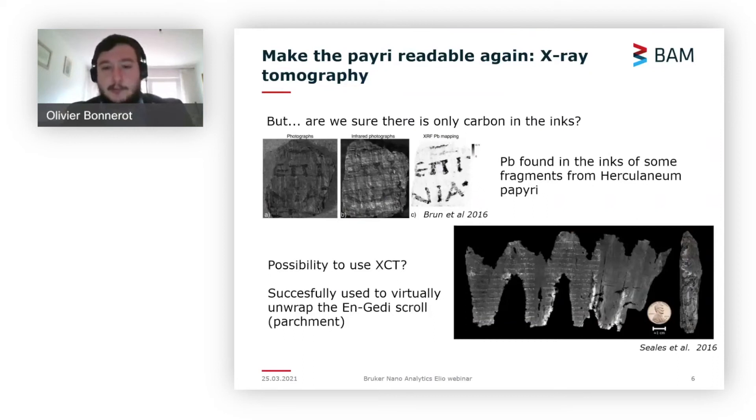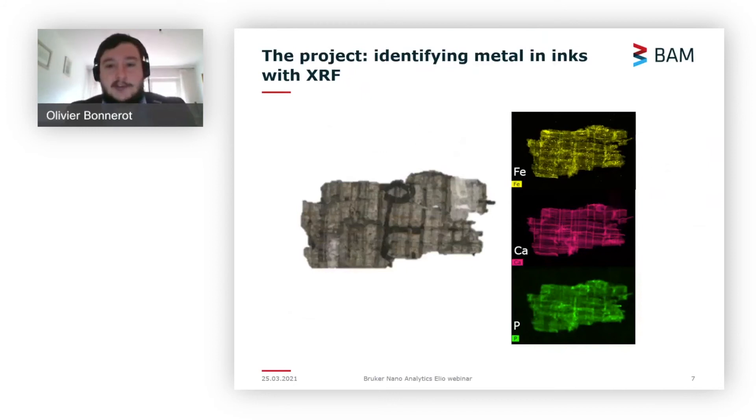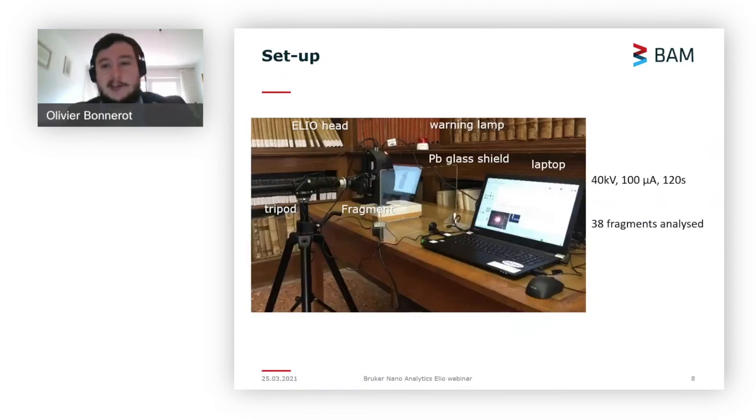A very recent example showed that people managed to virtually unroll a scroll from En-Gedi in Israel — a different case because it's parchment — but it demonstrates this approach is achievable. We also tried ourselves on some fragments that were kindly sent to us, and we saw that with imaging XRF using the Jetstream you can see the ink is readable in iron and phosphorus. With that idea, we tried to analyze a large number of fragments from Herculaneum coming from partially unrolled scrolls — they attempted mechanical unrolling, recovered some fragments, but then stopped when the rolls proved too fragile.